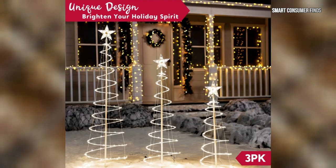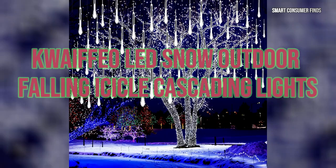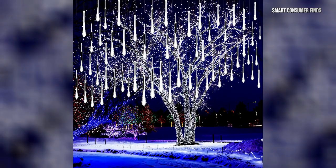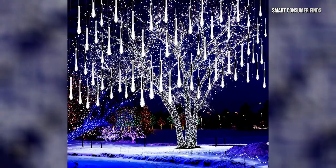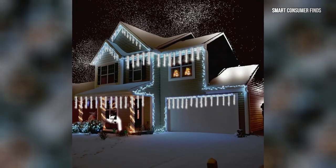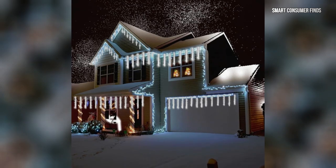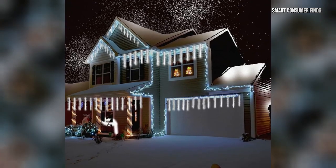Next up is the Quafio LED Snow Outdoor Falling Icicle Cascading Lights. These stunning icicle lights mimic the appearance of falling snow or a meteor shower, creating a magical effect. Made from transparent, waterproof material, these lights are ideal for decorating trees, rooftops, or porches. With eight lighting modes and a 360-degree glow, these cascading lights bring a touch of winter magic to any outdoor space.